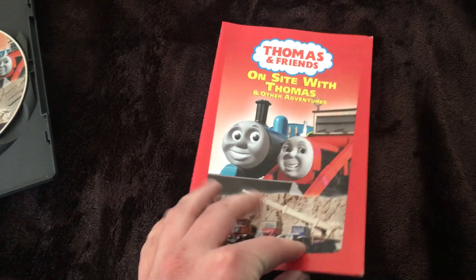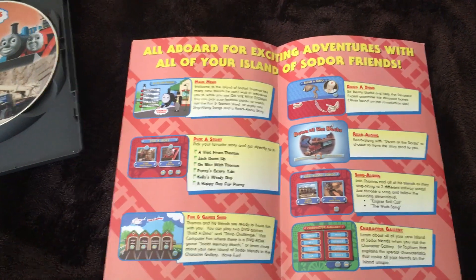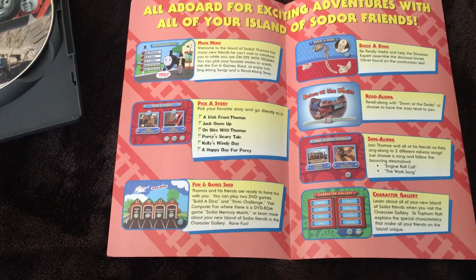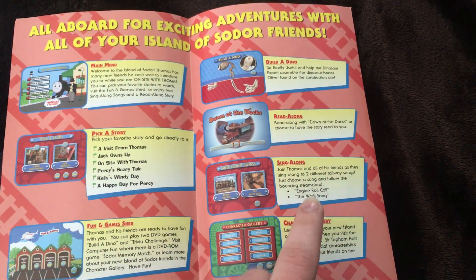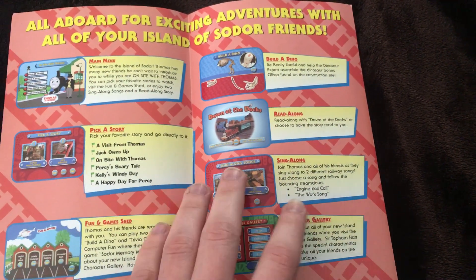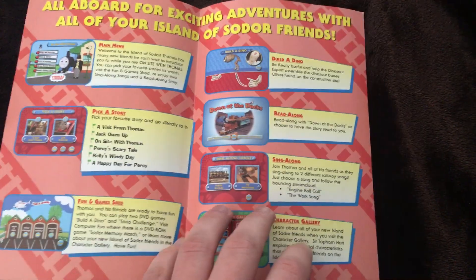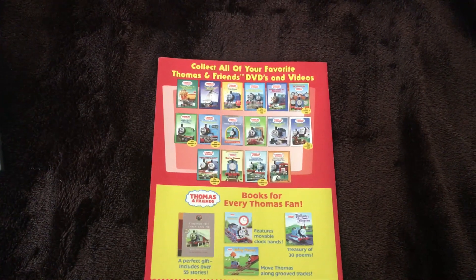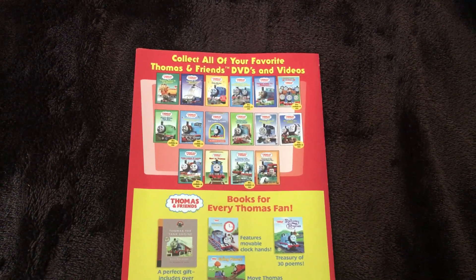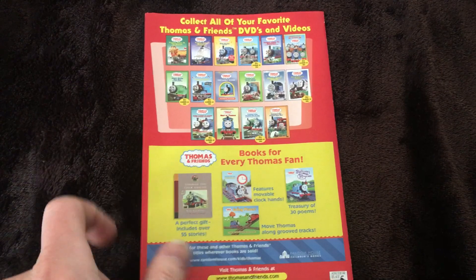Here's the booklet: 'All Aboard for Exciting Adventures with All of Your Island of Sodor Friends.' Main menu options: Pick a Story, Funny Game Shed, Build a Dino, Read Along, Sing Along — though that's backwards, because why is Engine Roll Call first when the Work Song comes after the On Site with Thomas episode itself and before Percy's Scary Tale, with Engine Roll Call at the end. The back says 'collect all your favourite Thomas and Friends DVDs and videos,' strangely still mentioning VHS in 2006.